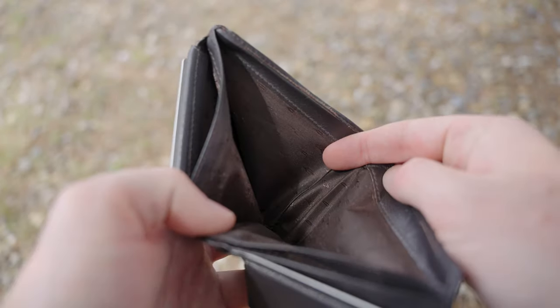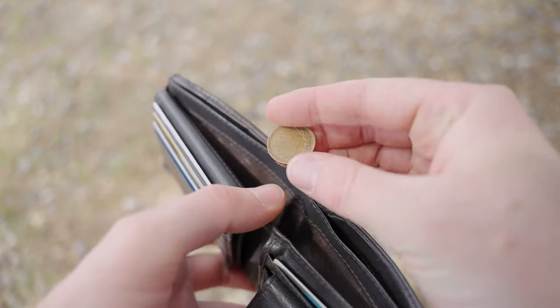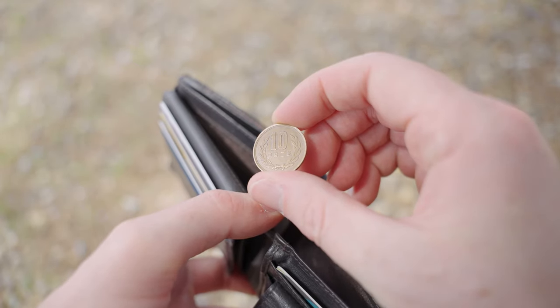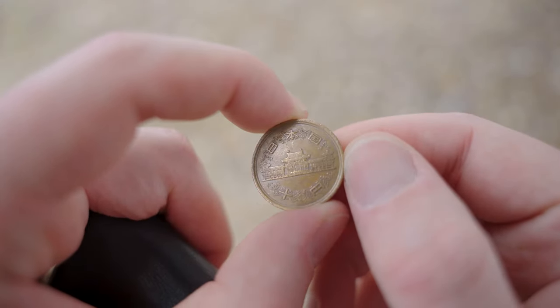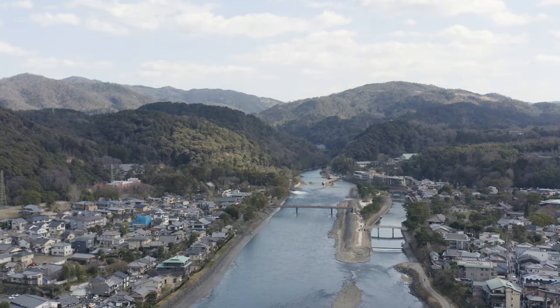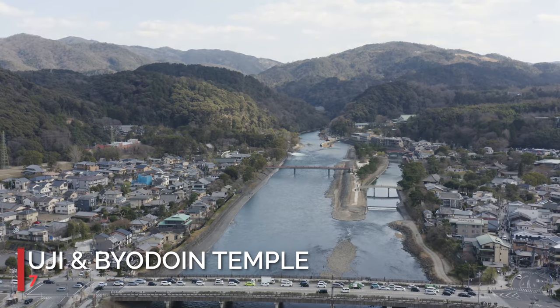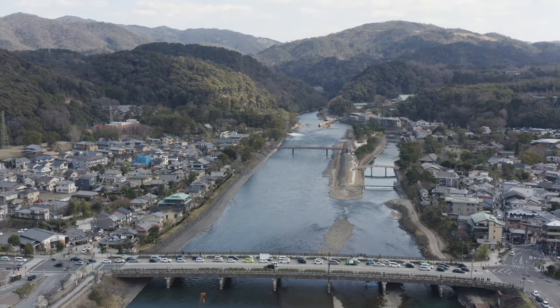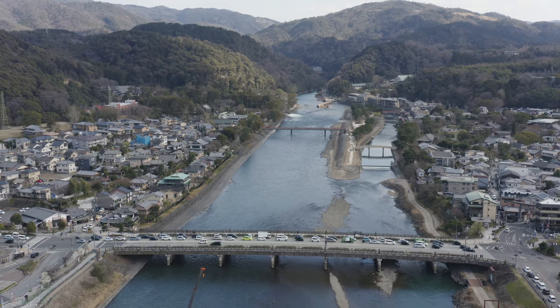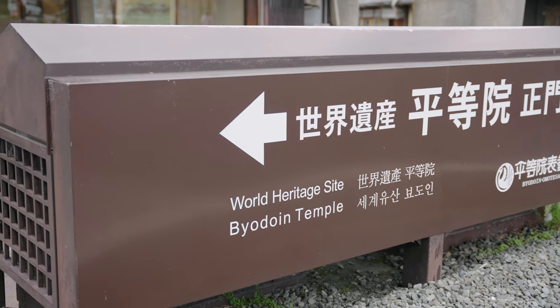After checking your wallet again you find that you're not out of money after all — you have your last ten yen. The back of the ten yen coin displays the image of the Phoenix Hall in Uji. One of the oldest cities in Japan, Uji is located on the outskirts of Kyoto just 18 minutes away from the main station, and is the scene of many famous ancient stories including the Tale of Genji. Byodoin Temple was established in the Heian period and is a World Heritage Site of Japan.